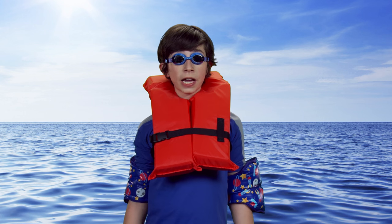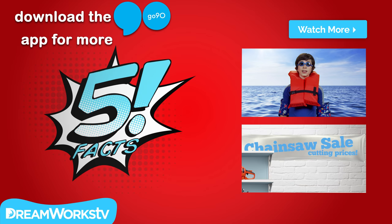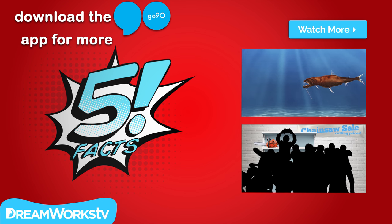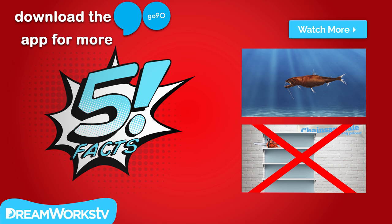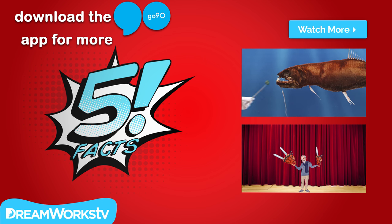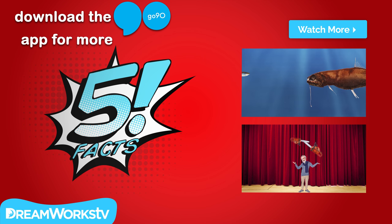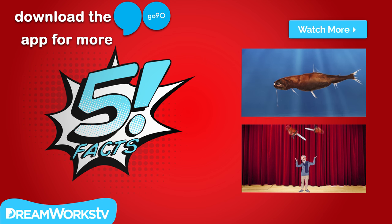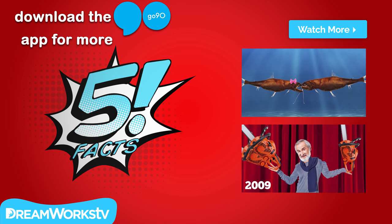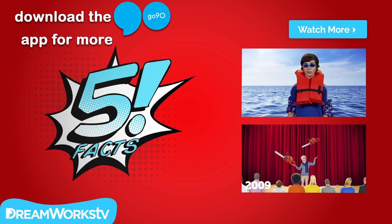Well, there you have it. Those are our five totally eerie, totally true facts about the creepiest fish in the sea. You can get even more Five Facts hosted by Sarah Rowe and Josh Carlin by watching DreamWorks TV on Go90. Just click the link in the description below to get the Go90 app on your smartphone or tablet now. Always get appearance permission before downloading anything from the internet. What's the absolute creepiest fish you've ever heard of? Let us know by commenting below, and remember to subscribe to DreamWorks TV for new videos every day.